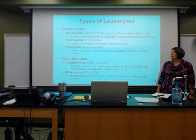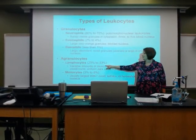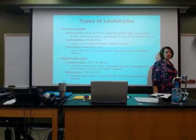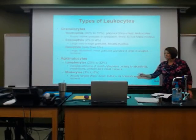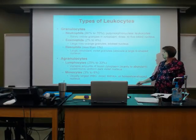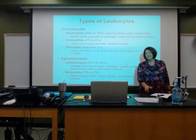The color of basophil granules is very pretty — violet. For the agranulocytes, lymphocytes make up 25 to 33%, so neutrophils and lymphocytes are making up the majority of the white blood cell count. Monocytes are present in a small amount but are extremely large cells; under the scope their nucleus is usually kidney-shaped.